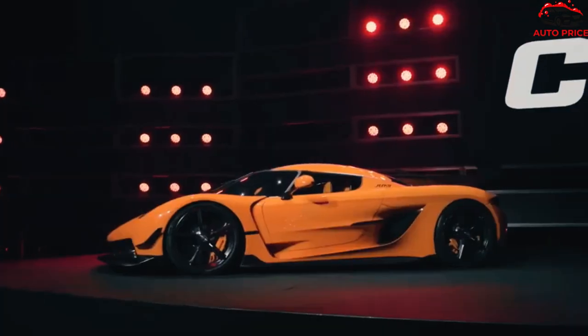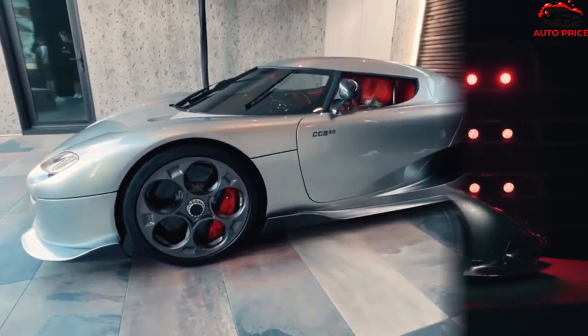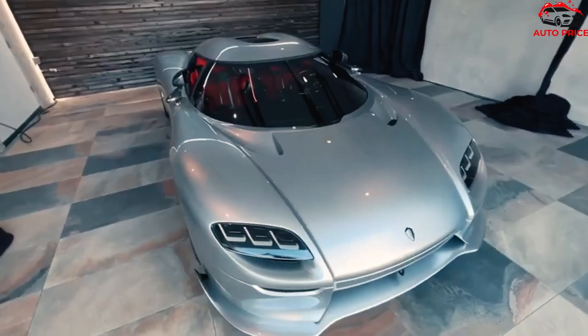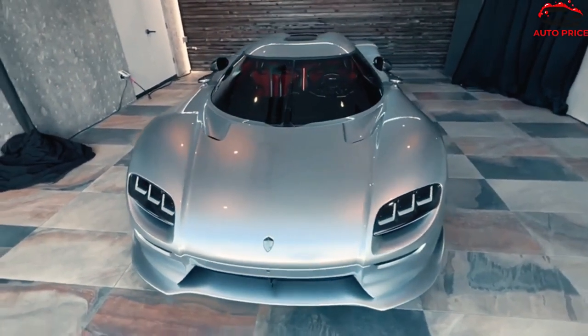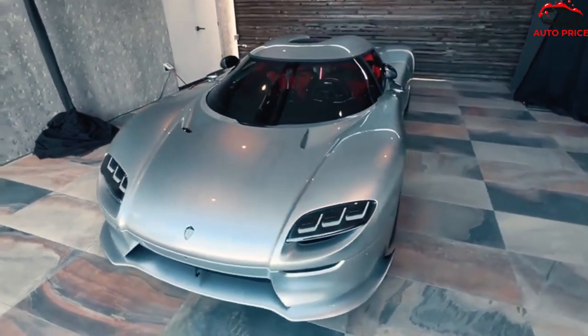Now, for the really interesting part. As with the engine, the Jesko's 9-speed light-speed transmission is ported to the CC850. However, look inside the thoroughly updated cockpit and you'll see a manual gear lever in a gated 6-speed box. It's not just a showpiece to sequentially change gears as you would in the Jesko, because there's also a clutch pedal for the driver to operate.